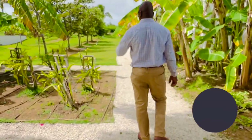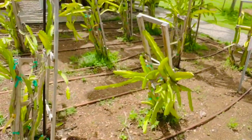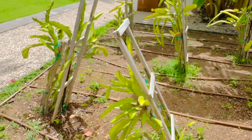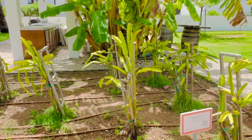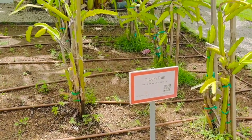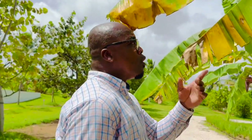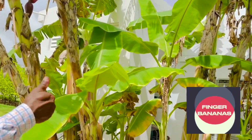Here we have the dragon fruit plant. If you notice, we put barcodes here so in case you're walking alone and want to know more about the plant itself and the health benefits, you take your phone, scan the barcode, and it gives you all the information you need. You'll find some areas with names and barcodes, and if no one is around to tell you about them, you can scan and get all the information.